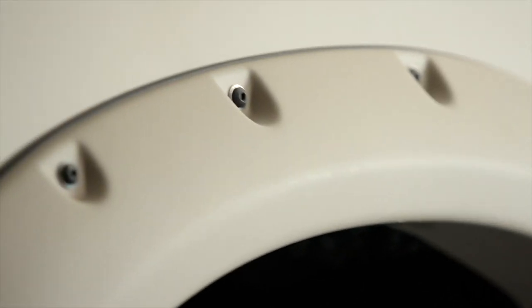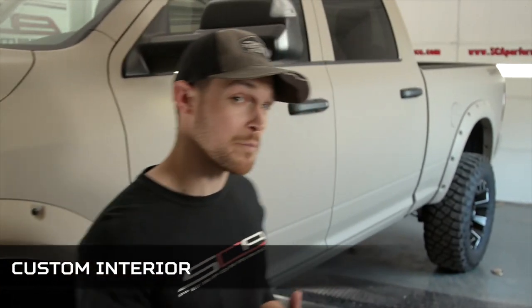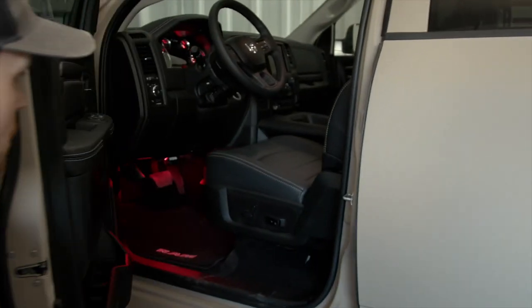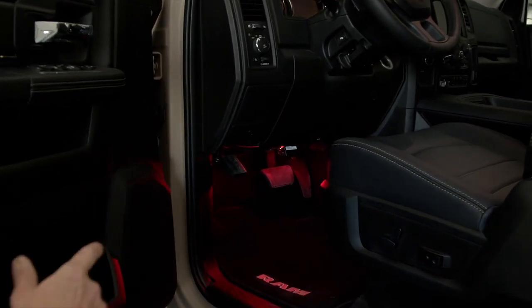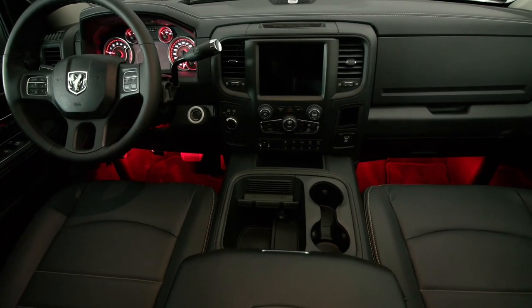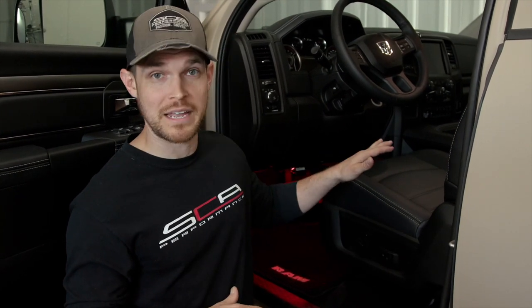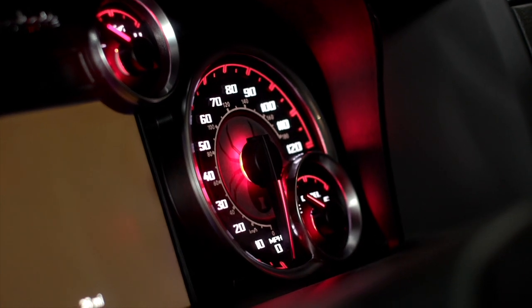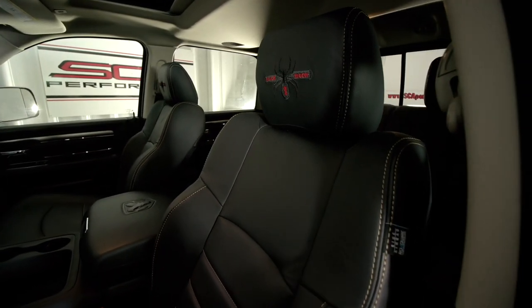This truck's interior has also been given several upgrades. Right off the bat you'll notice the red LED ambient lighting and the painted interior trim — the default is gloss black, but we can accommodate special requests such as the matte black you see here, and we can even paint the interior to match the exterior of the truck. Finally, we've installed Black Widow speedometer gauges and a custom leather interior with Black Widow headrests.